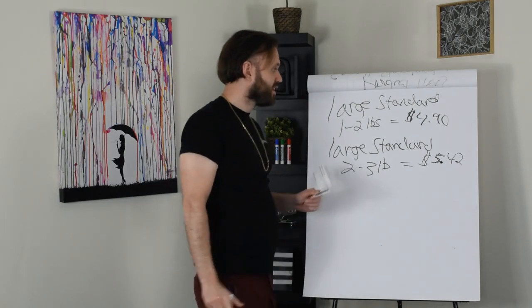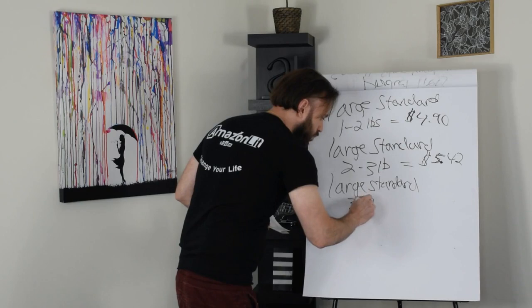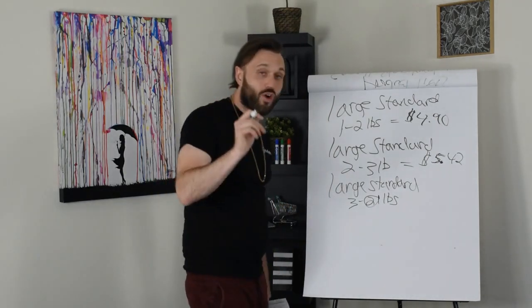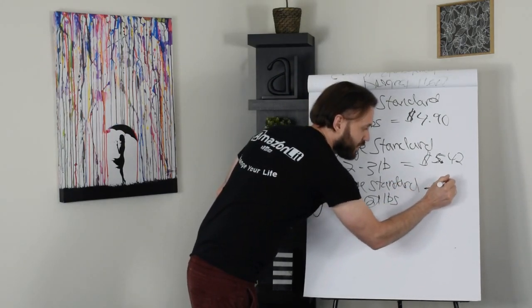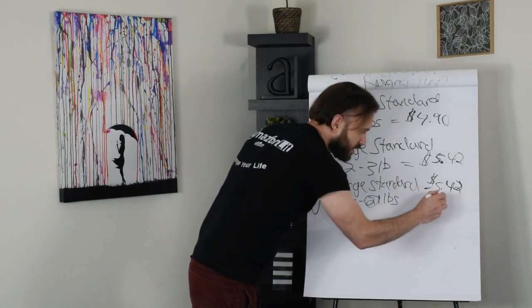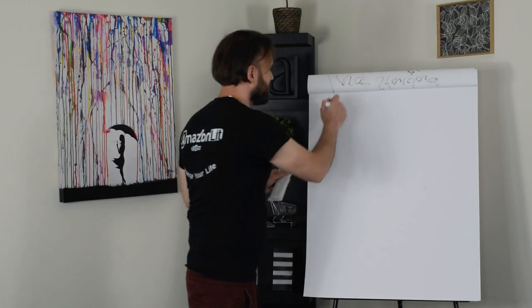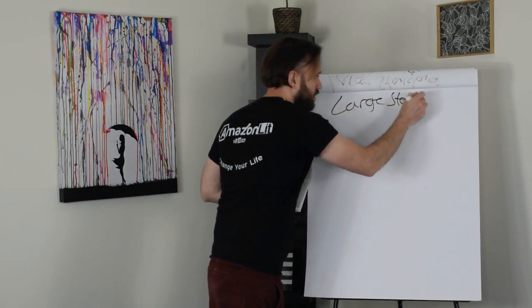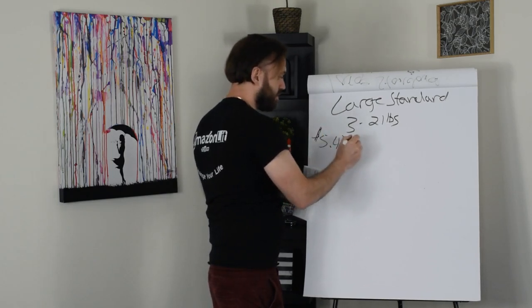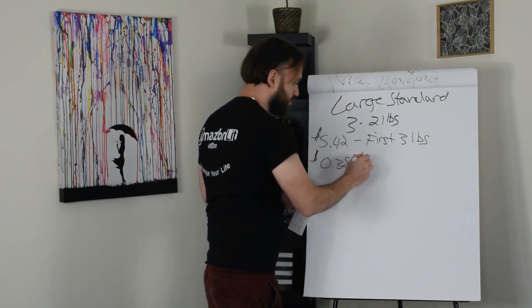The last tier is large standard, three to 21 pounds — because if you get greater than 21 pounds you become oversized. The cost to ship this type of product is $5.42 for the first three pounds, and then $0.38 for each additional pound.